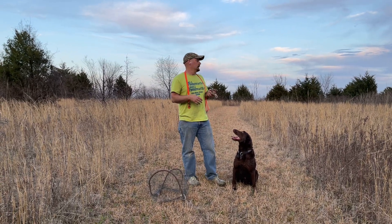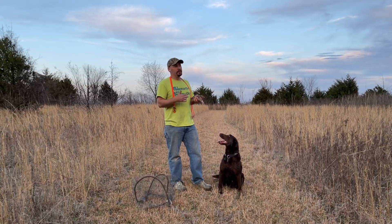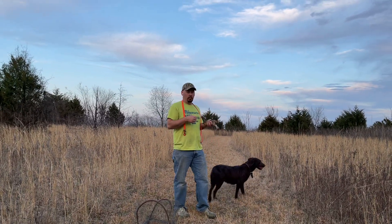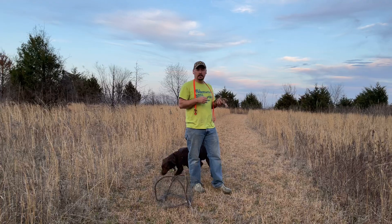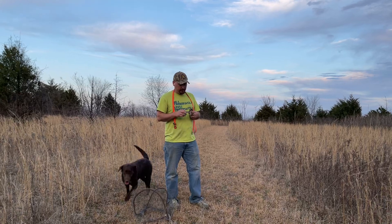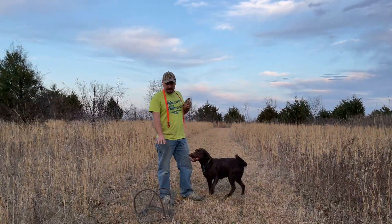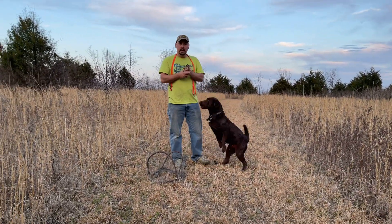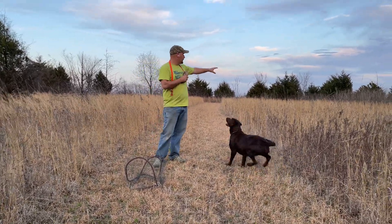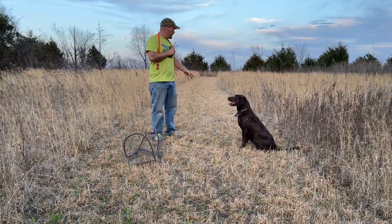We've been continuing our whoa work, and she's doing fine with that — she understands what whoa means, and that's going well. So today we're ready to take whoa back out to the bird field. The first time we saw her with the birds she would hold up, she'd stop for just a second. What we're going to do now is when she stops, we're going to give her a little bit of a tug to slow her down. I've got one of the quail here with me and I'm going to be using my kit cage — a little homemade kit cage — and I can put the bird inside the cage in the grass. It still allows for plenty of scent to be transferred so the dog can smell it. I'm going to plant right over here today.